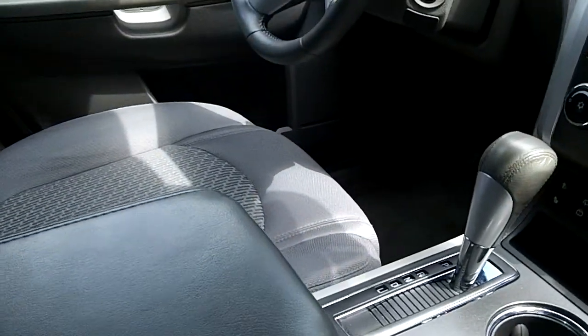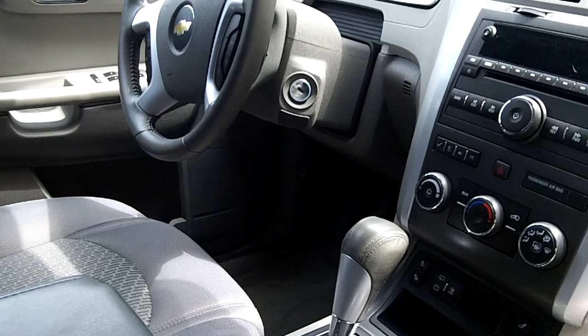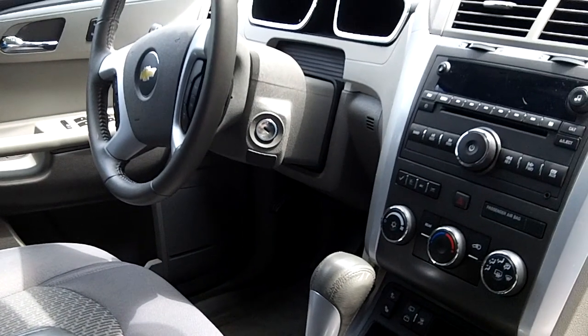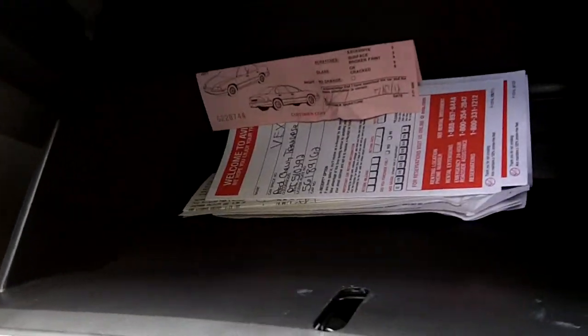There's a manual passenger seat — actually, I forgot to mention, it also has a power passenger seat as well. Here's your glove box.